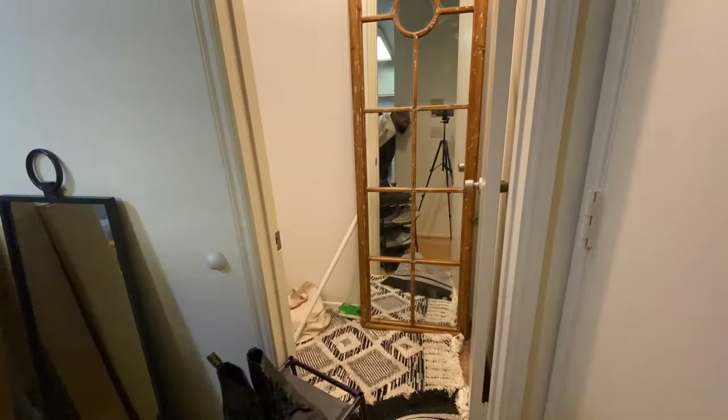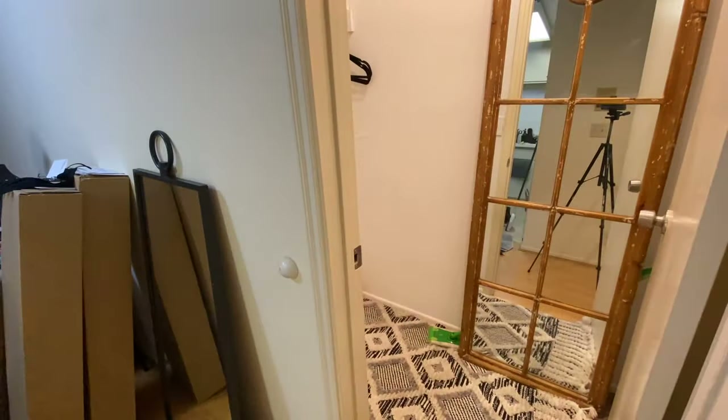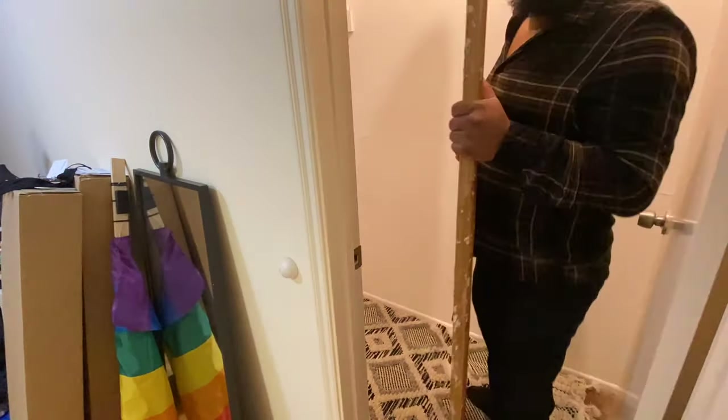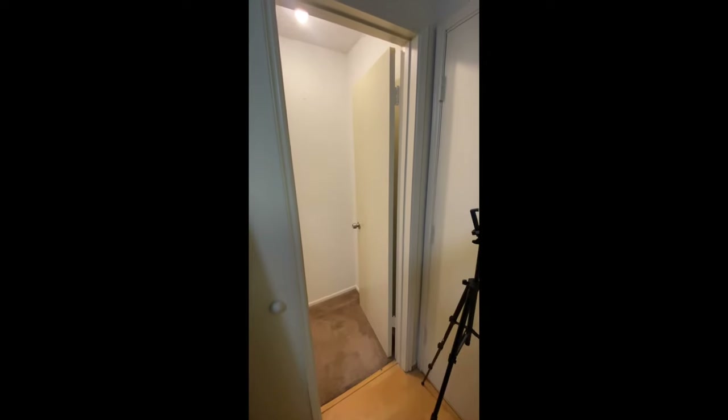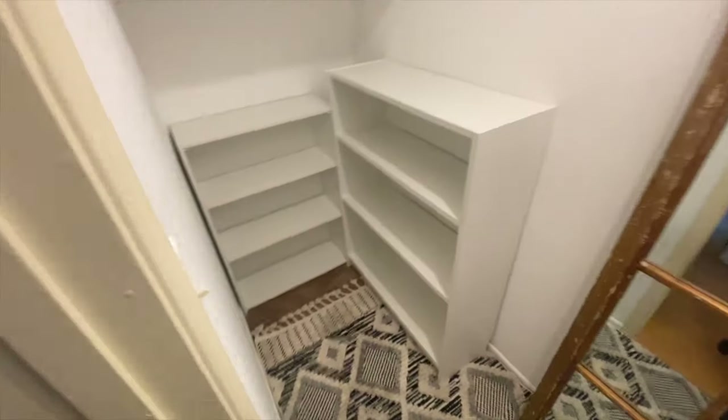Here I am clearing everything out — there were so many random things I'd stuffed in there when I moved in. I ended up taking out the door, which I didn't film, and also removed the shelf and the rod. Here's what it looks like completely empty.